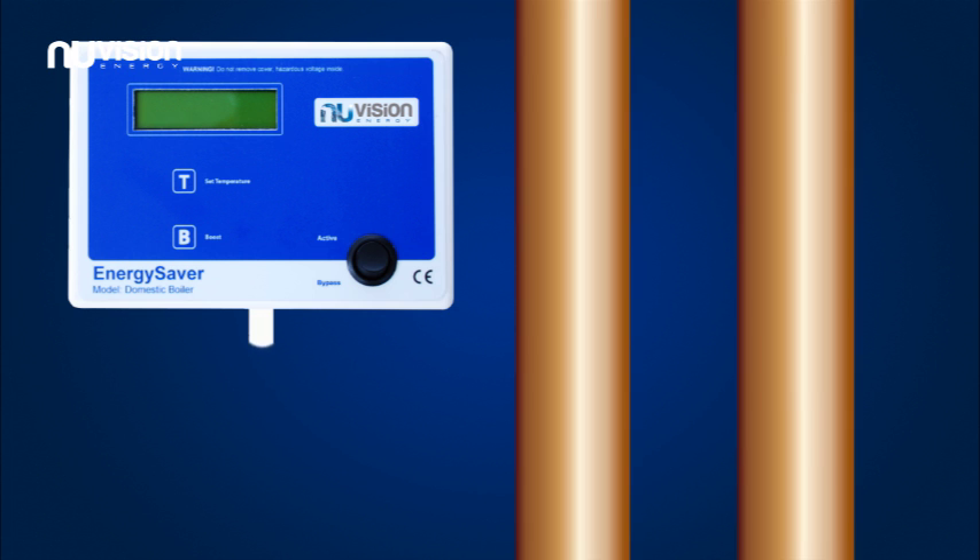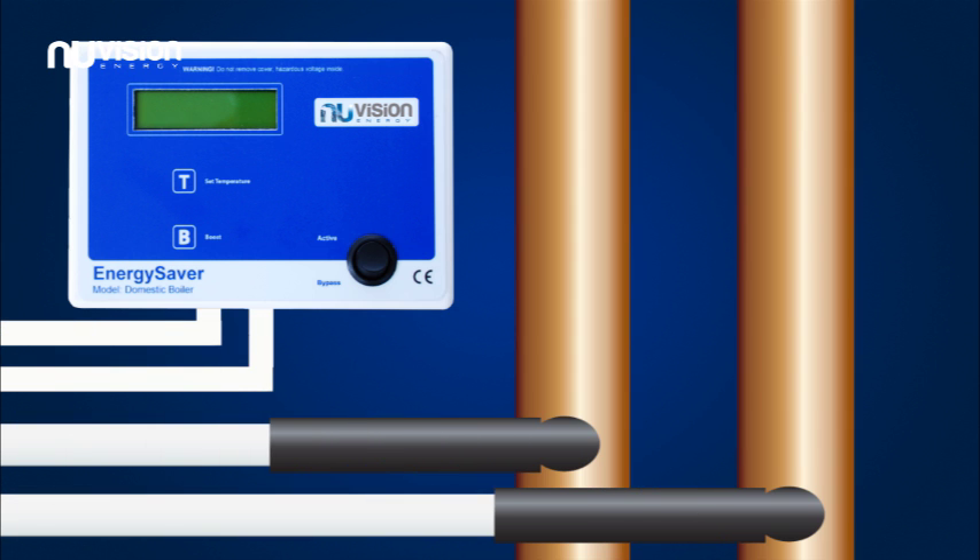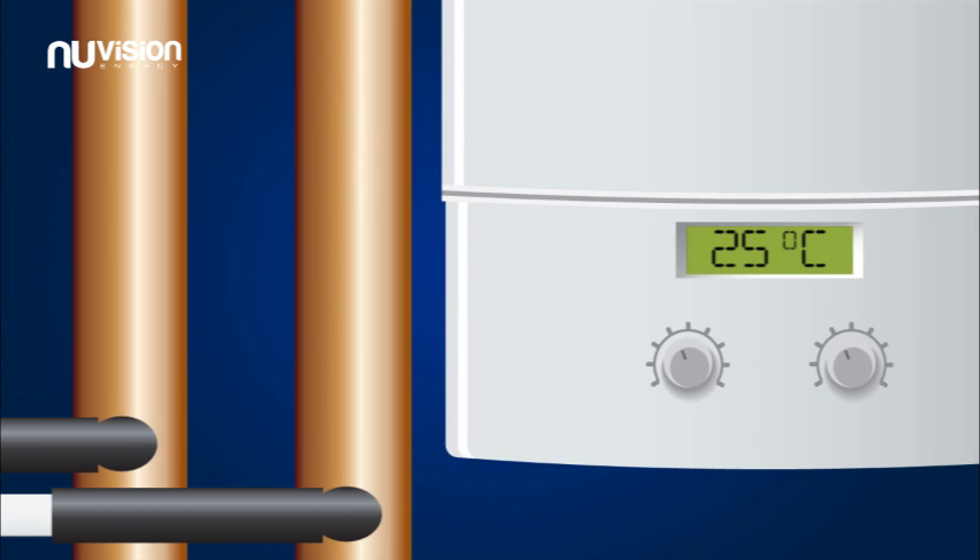The boiler controller uses electronic sensors, which are fitted to the flow and return pipes of the central heating system. Information from these sensors is then used to accurately control the boiler operating temperature according to the demand imposed.